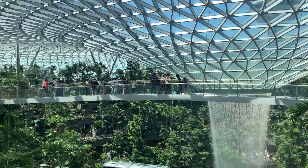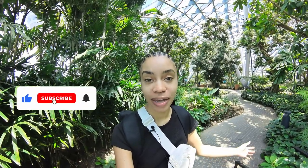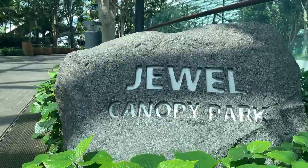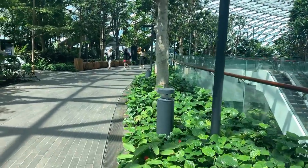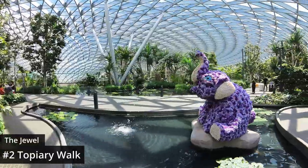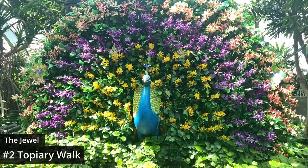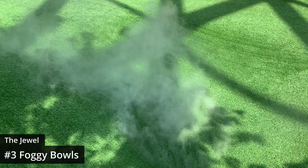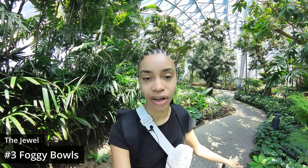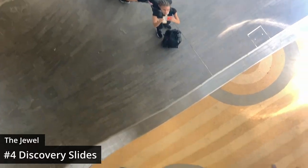If you're looking for most of The Jewel's attractions, head to the fifth floor. I bought a ticket for the Canopy Park for eight dollars, which includes several attractions like the Topiary Walk — a nice naturey walk where you can see animals made of flowers and other organic materials — and the Foggy Bowls area, a fun spot for kids to run around and get sprayed by mist. There's also an art sculpture that doubles as a giant slide.